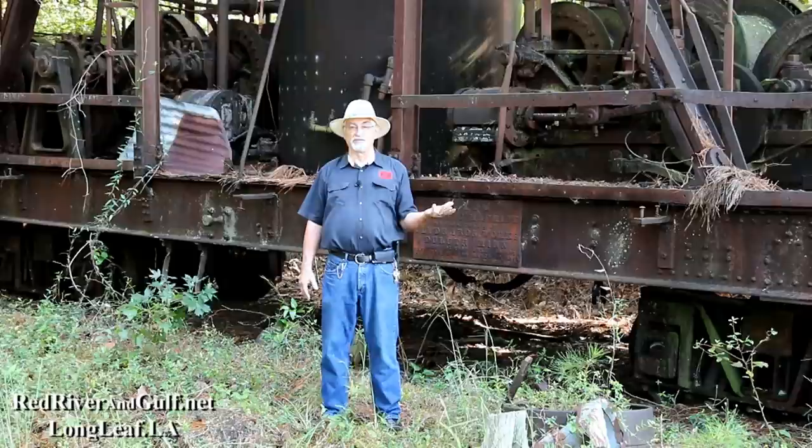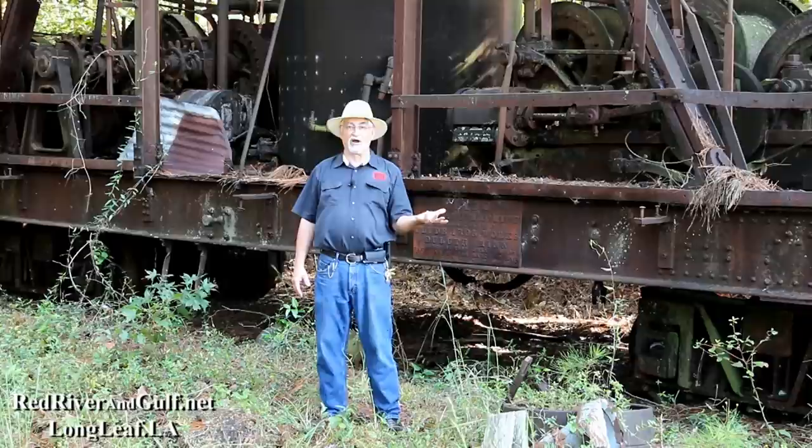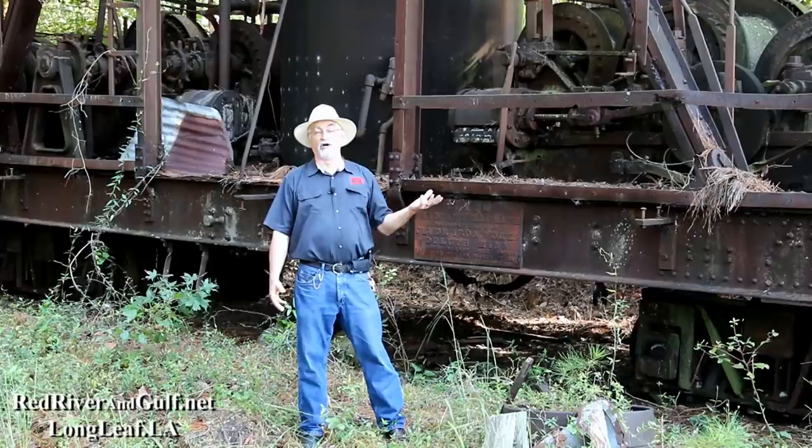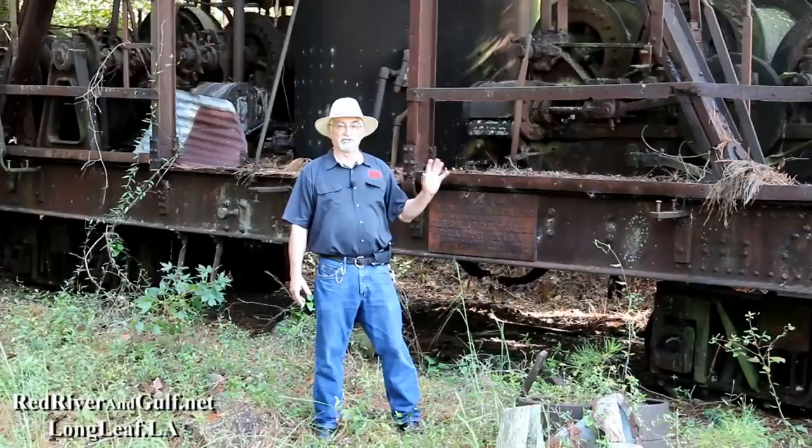We've got to move a locomotive out of the way and rebuild some track to get this thing out of the woods. But if there's one exhibit at the museum that you need to see — of all of the hundreds of things that we have here — this is the single most unique piece of equipment that we have. Come and visit us at Longleaf. See the Clyde. I'm Everett Luke. Thank you for watching.